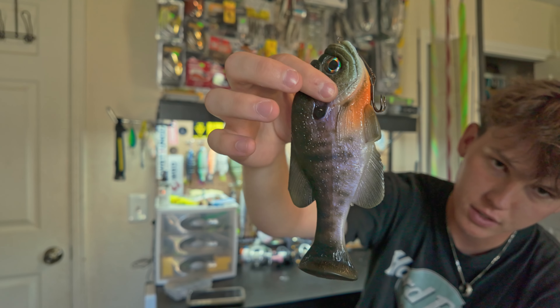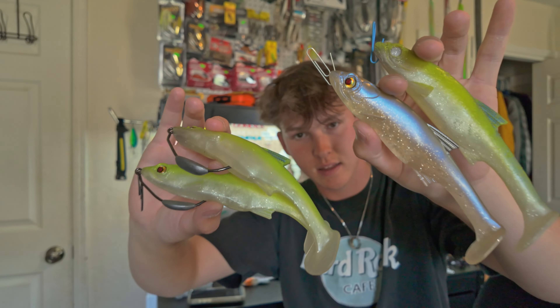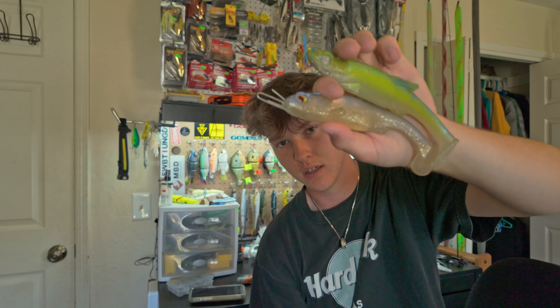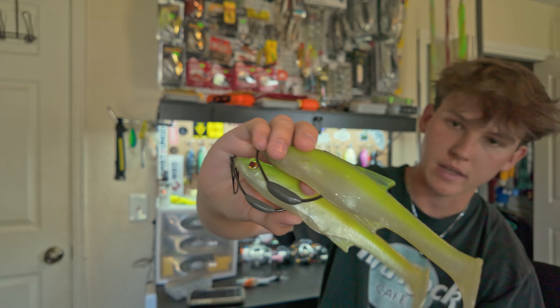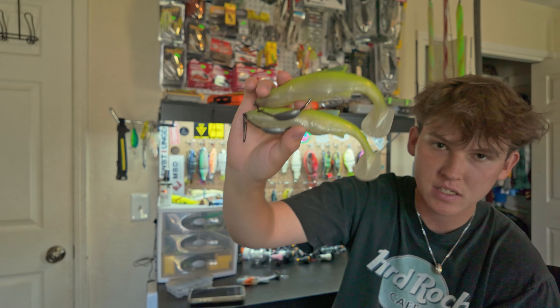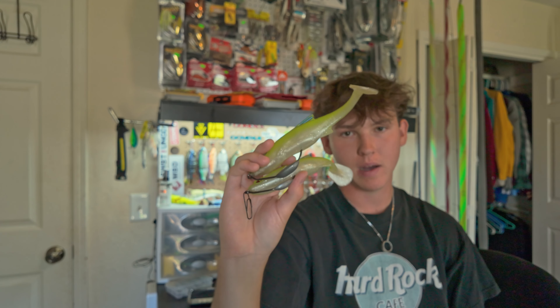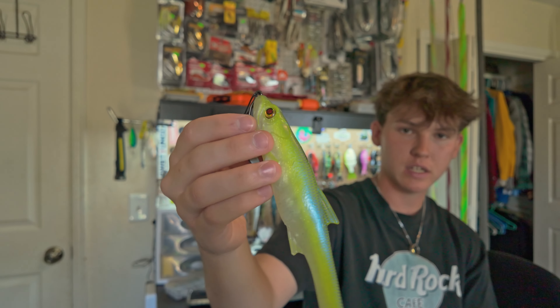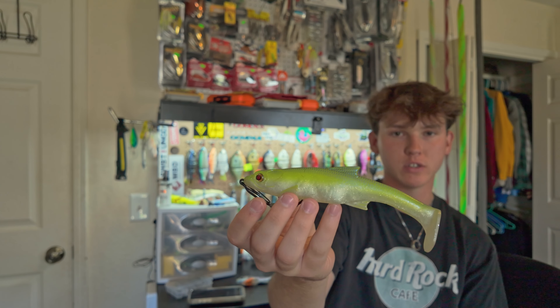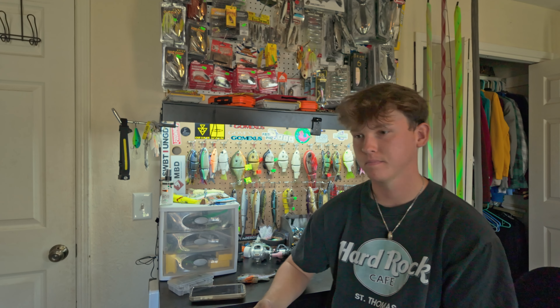Next up we got the Zaldane Dangerous Swimmer swimbaits in the seven-inch size — my favorite size. I haven't thrown the six-inch because I keep catching so many fish on the sevens. This is probably my most productive soft bait and the one I'm least scared to lose because I can just go to the store and buy more. Caught a ton of fish on these. My favorite color is the blue back chartreuse. There is also a line-through jig hook style version that I want to try but haven't yet.